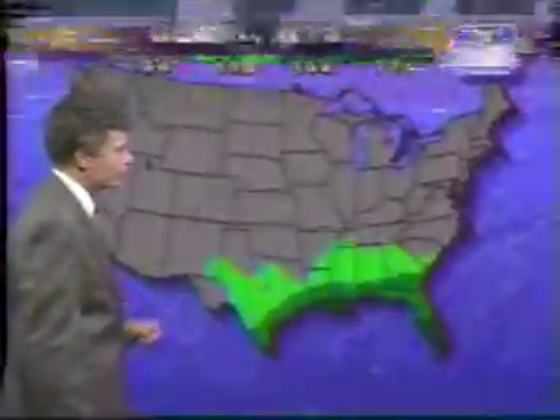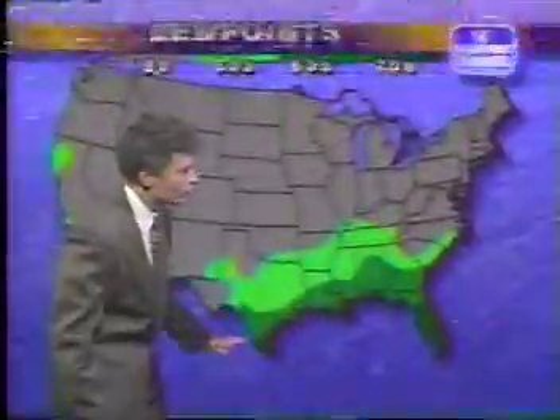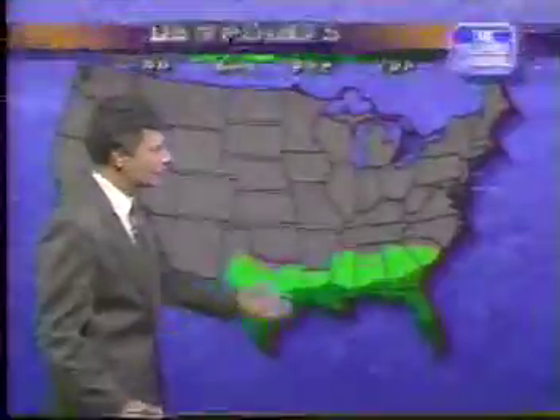This is what we see on the Gulf Coast as the dew points go over 70 degrees — the dark green. And then in the 60s, the medium green. We often talk about dew points. This is a moving loop going back over several hours. Now, what do these dew points mean?